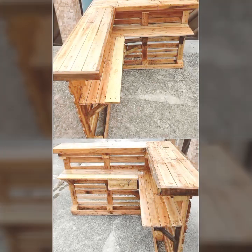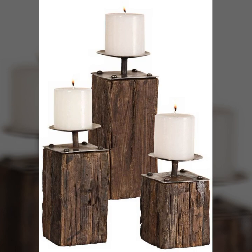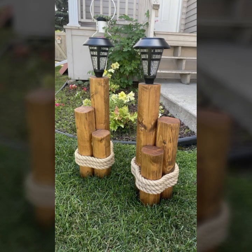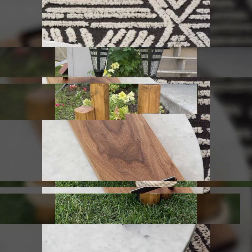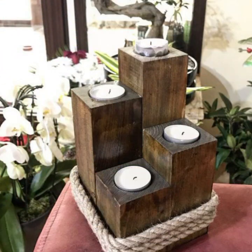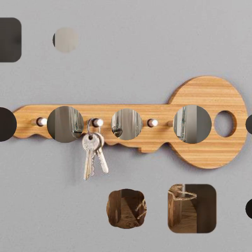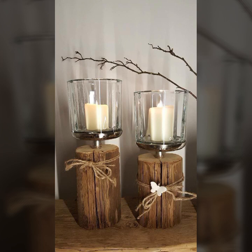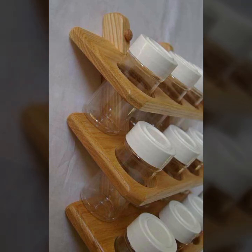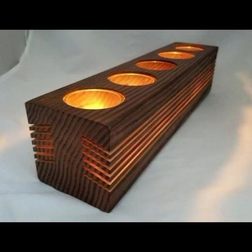Hello friends, welcome back to my tip channel. Today I will talk about the most beautiful, most trendy wooden projects — new designs, new ideas, stylish designs and ideas. You can see beautiful projects in this video. Watch my video till the end for more designs and ideas. Every design is different, beautiful and trendy, and very useful.